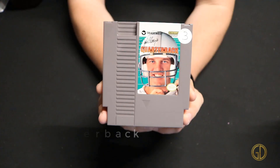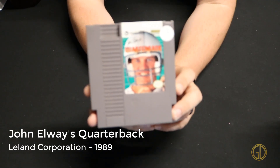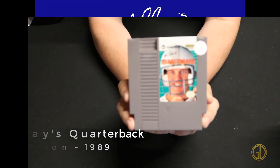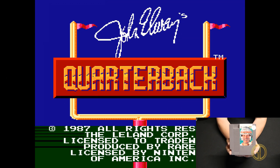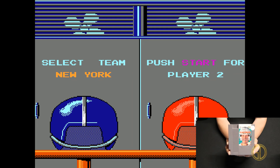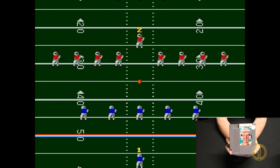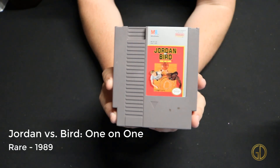Here we have John Elway's Quarterback released by Leland Corporation in 1989. As with most sports games I'm just not really that big of a fan — at least I knew who John Elway was this time, but overall I don't really get the appeal of games like this.